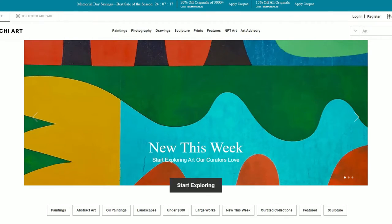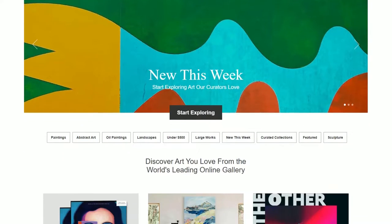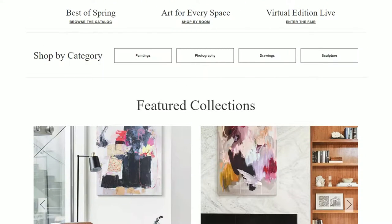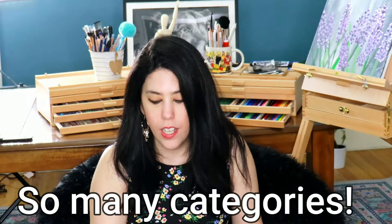Saatchi Art is accepting all artworks from both emerging artists and established artists, and they are taking 35% commission. When you visit their website, I really like their categorization — you can see 2022 bestsellers, paintings, drawings, sculpture, and photography. There's also abstract art, oil paintings, landscapes under $500, large works, and new this week. This categorization is really helpful when someone comes and tries to find a specific type of artwork.